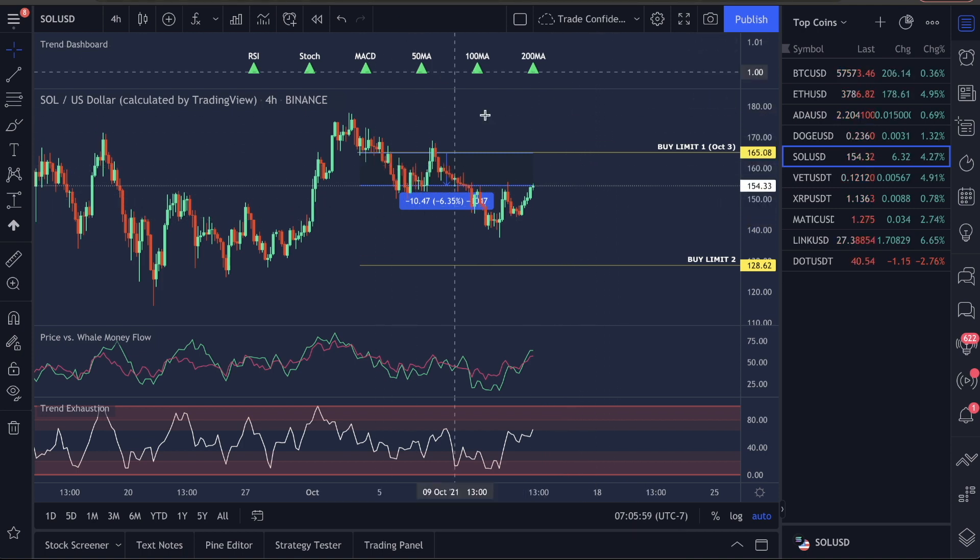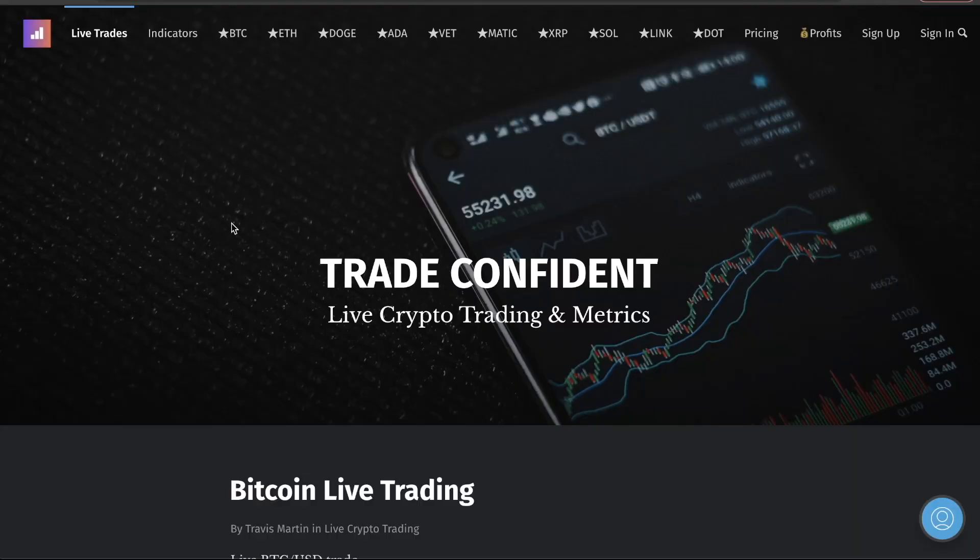This is currently down about 6.35% on our first buy limit. What I'm doing is I don't want you guys to wait for a good trade entry for my trade to close before you get in. I update the charts every day — I normally keep this for paid subscribers, but I'm going to show this to you guys.